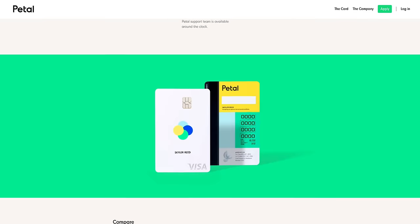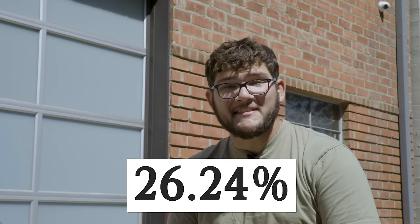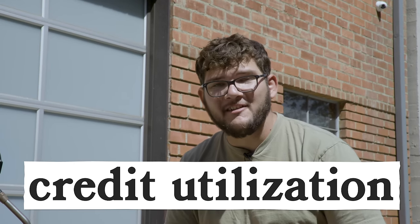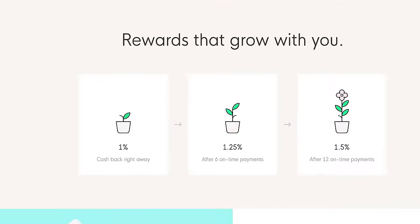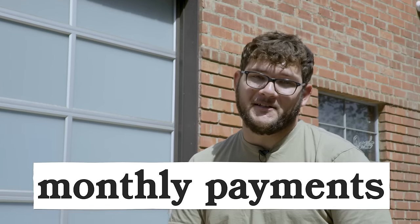Big thanks to this week's sponsor, Petal. Credit is really important, especially if you want to buy something big like a house or motorcycle. The Petal card is great for anyone new to credit or trying to build credit. Petal is partnered with WebBank, member FDIC, and they issue a real-life Visa credit card. Their variable APRs range from 15.24% to 26.24%, and Petal's credit limits range from $500 to $10,000, so you can always keep your credit utilization low. They give you 1% cash back on everything you buy right away, and they'll go up to 1.5% cash back after 12 on-time monthly payments. Head over to petalcard.com/wheelhouse for more info and rev up your credit today. Support us by supporting the companies that support our shows.